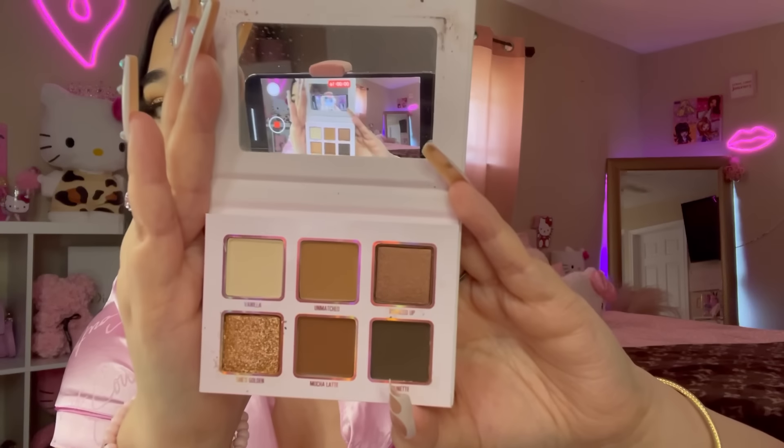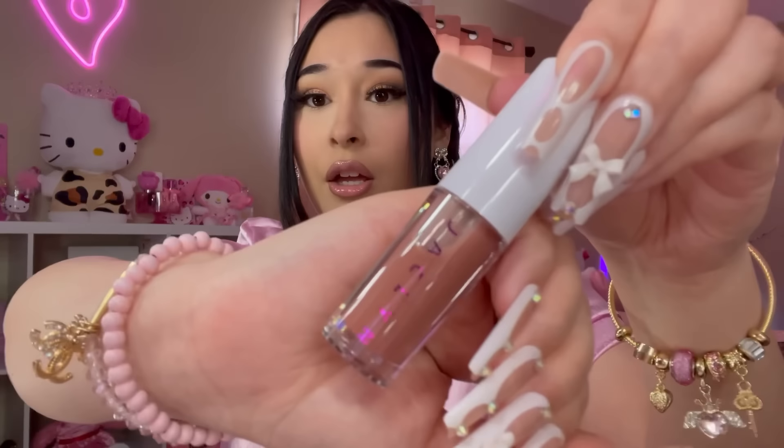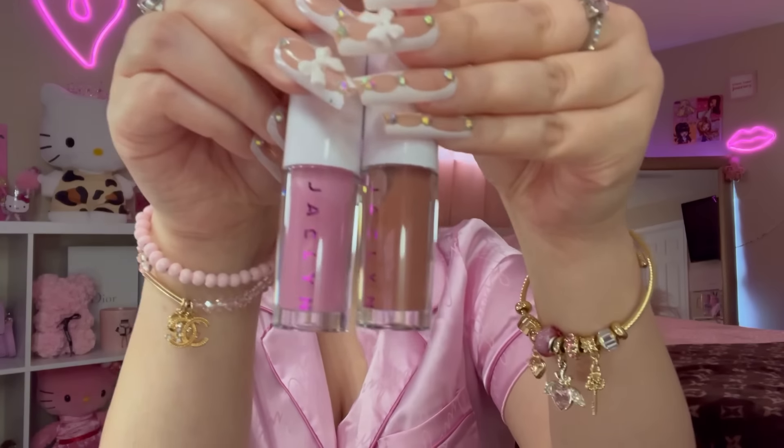I also came across these Jacqueline Cosmetics hydrating lip oils — I grabbed one in Bronze Pop and one in Lavender Pop, both $4.99. The lavender one is so pretty — look at that gorgeous color! The bronze one is a nude shade as well, really pretty. I love a good lip oil.